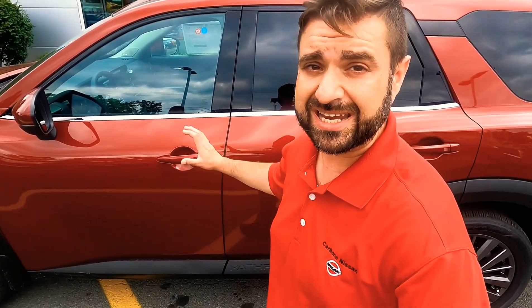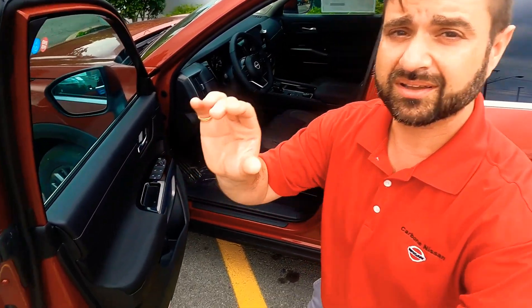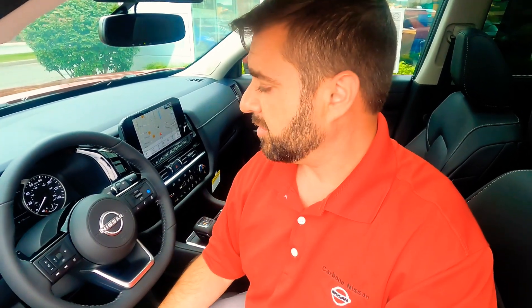This new redesign has some incredible features. You have your new Intelligent Key System, and some of the interior features are incredible. This new Pathfinder features incredible tech from the new Nissan Navigation System, the Around View monitors, the Bose Surround Sound System, and some of the Safety Shield technologies are incredible — your Lane Departure Warning, your Blind Spot Warning. This is packed with safety and tech.